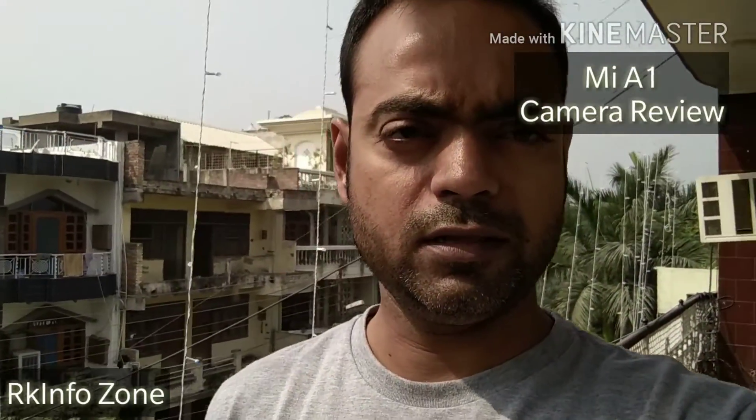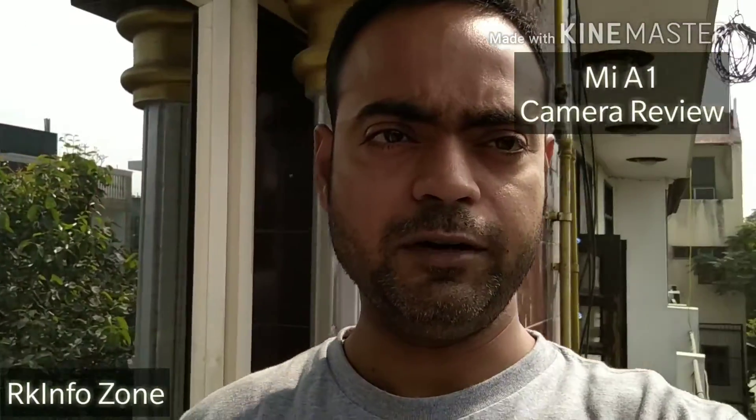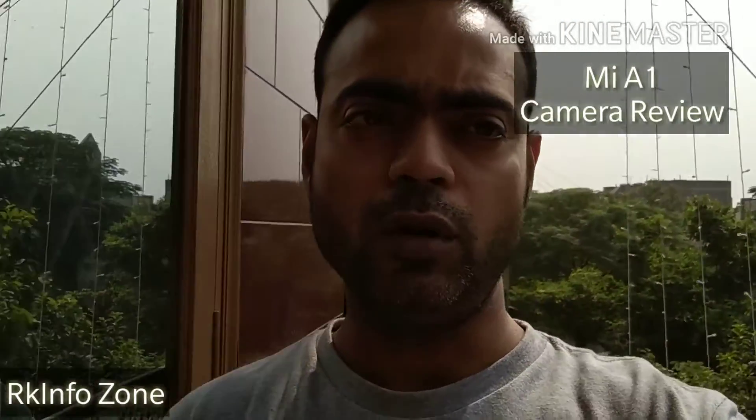You can see the video quality and the audio as well — you can listen to the audio quality. This is the video quality of the MI-A1 front-facing camera and the stabilization as well. Do let me know in the comment section about the video stabilization and quality.